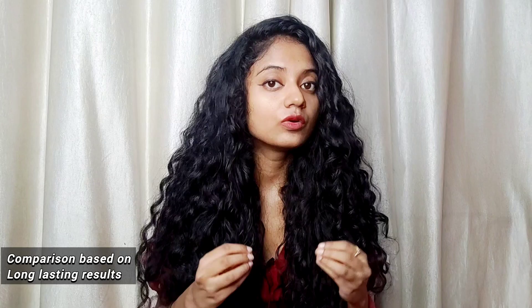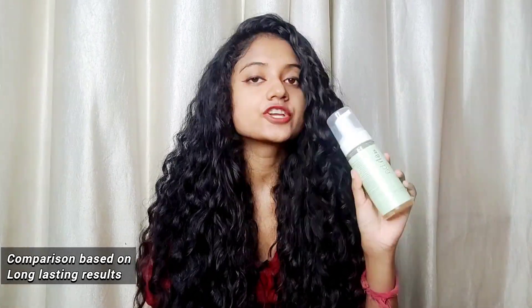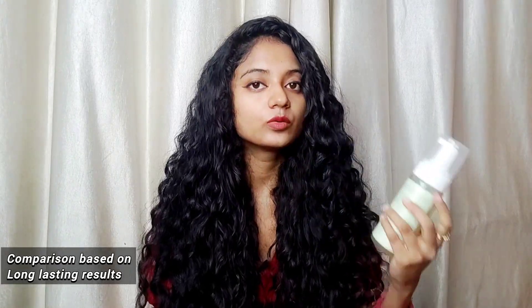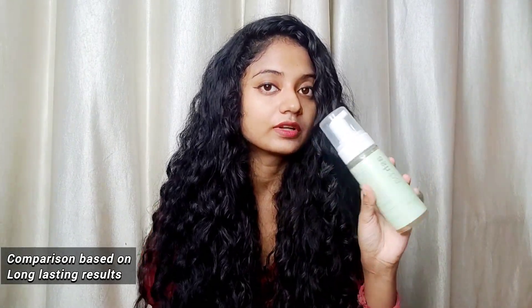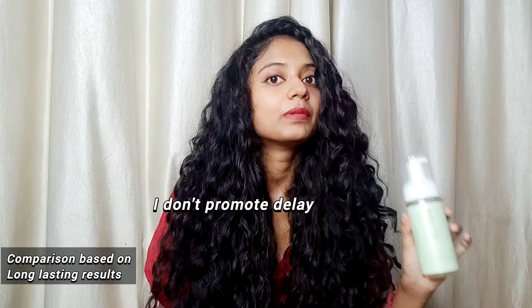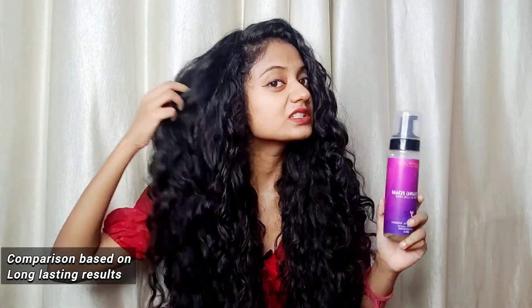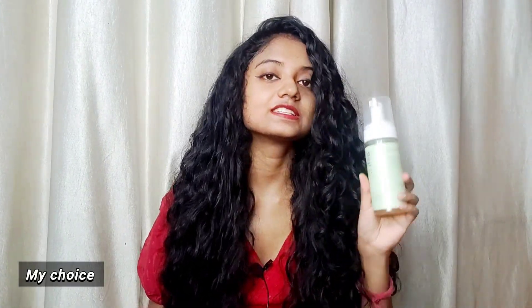Sugar Boost stands in third position for volume. If you ask me how long each lasts: Ashpacul lasts the best — day three to four — and whenever you refresh you can postpone your wash day. For Curl Up, day two to three, and with Sugar Boost my curls last till day two. My favorite is Ashpacul Voluminizing Foam, after that Curl Up Wetless Mousse, and then Sugar Boost.